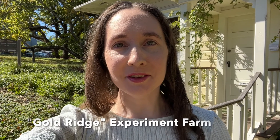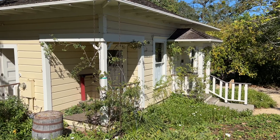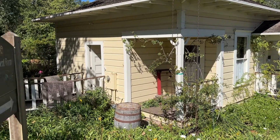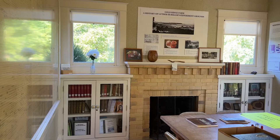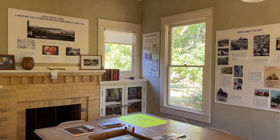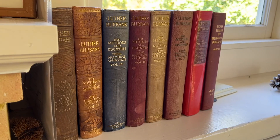Welcome. I'm at the Luther Burbank farm. It's in Sebastopol — not to be confused with the Luther Burbank Home and Gardens, which is in Santa Rosa. The farm was established December 28th, 1885. The first cottage was destroyed in the 1906 earthquake and Luther Burbank had to rebuild it, which is the structure that you see today, although it has had extensive restoration work done.